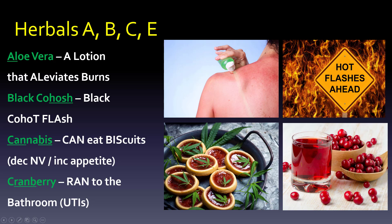Feverfew creates few fevers — it was known as the medieval aspirin. When you think about what aspirin does, it's good for headaches, inflammation, and arthritis. There's a little arrow slit that looks like an eye — think medieval eye, or inflammation.